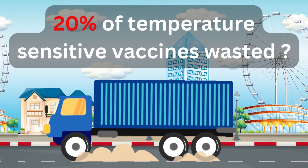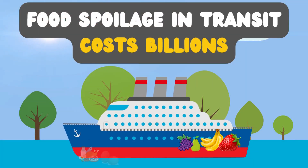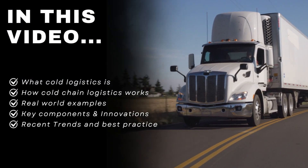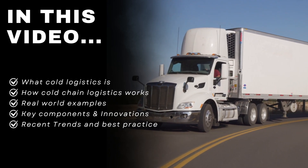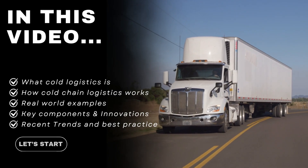Did you know nearly 20% of temperature-sensitive vaccines are wasted each year due to cold chain failures? And food spoilage in transit costs billions globally. Today, we'll unpack exactly what cold chain logistics is, how it works, real-world examples, key components, innovations, recent trends, best practices, and what's changing to keep the cold chain robust and reliable.